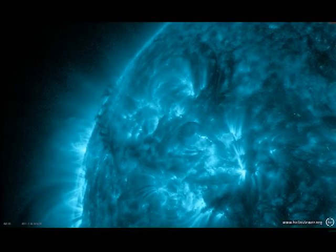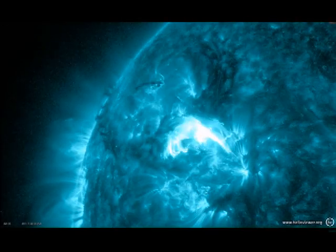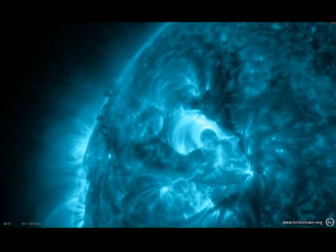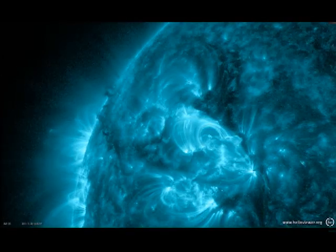Lastly, we go to the Iron 20, which shows the flare plasma again. Note how much higher these high-temperature loops are than the cool loops we've just seen. The dark material we saw in all three movies is so dense that it doesn't allow the ultraviolet light from behind it through.